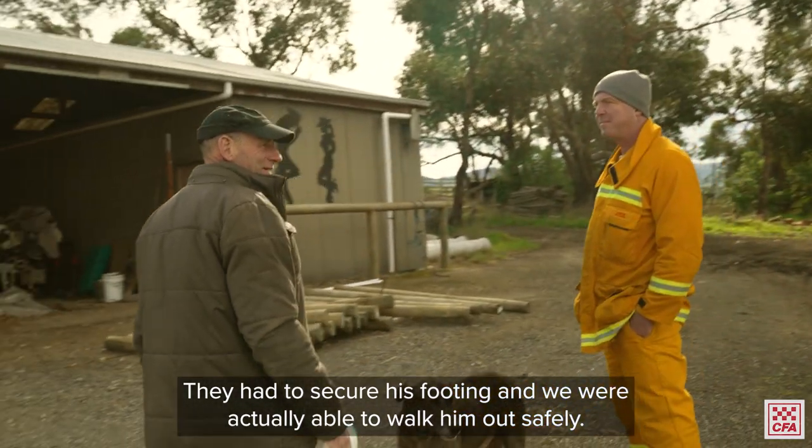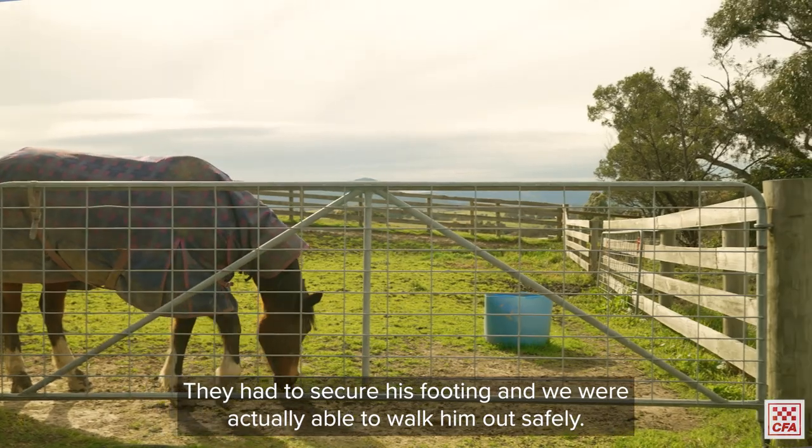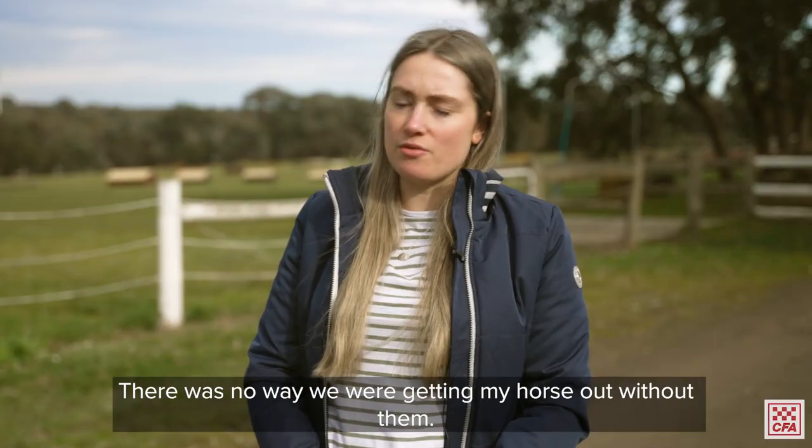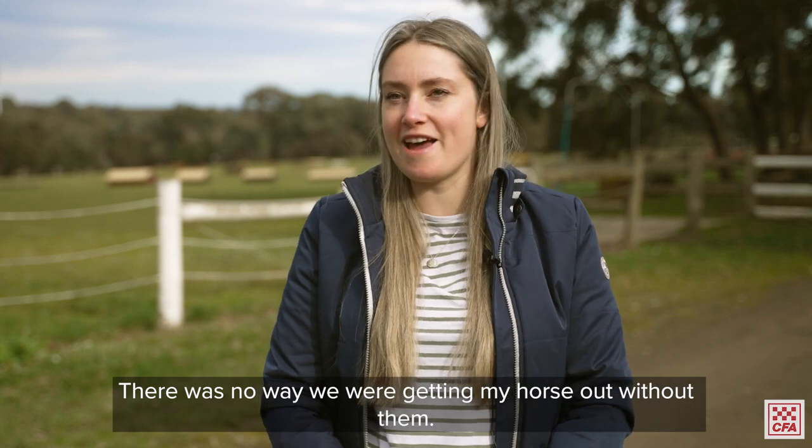They had to secure his footing and we were actually able to walk him out safely. There was no way we were getting my horse out without them.